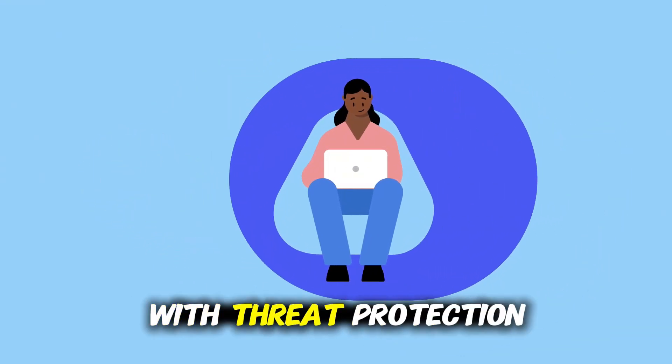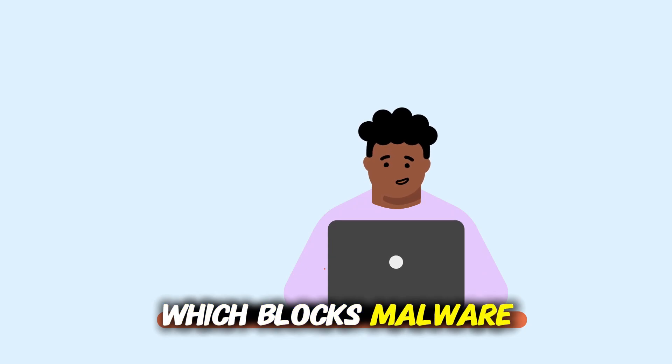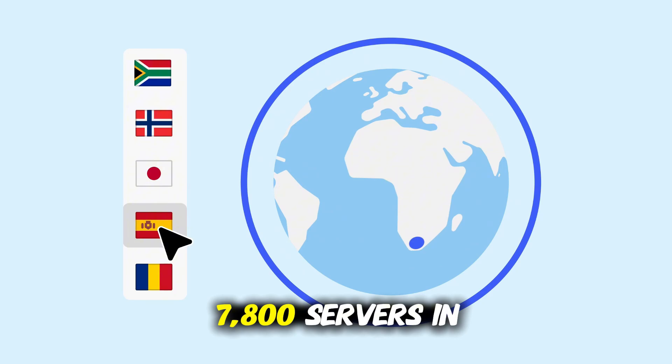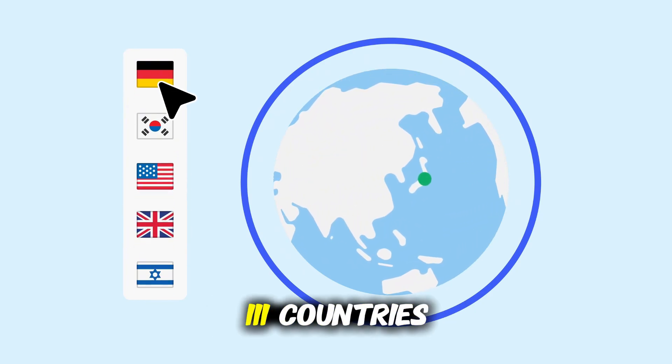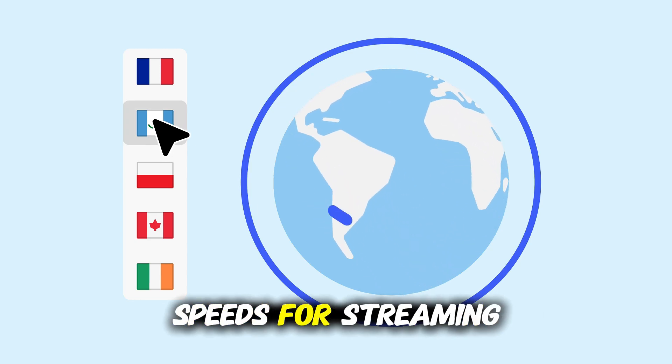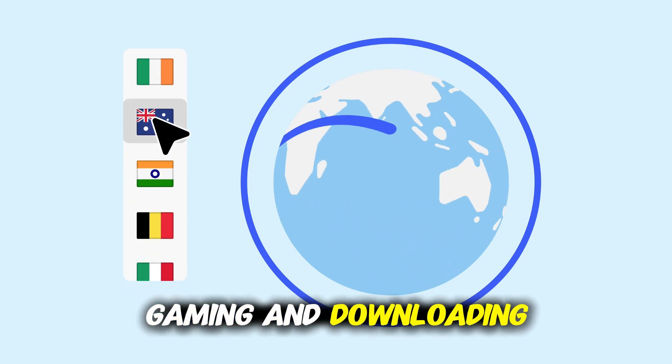It comes with threat protection, which blocks malware, trackers, and ads before they even load. With more than 7,800 servers in 111 countries, NordVPN delivers blazing speeds for streaming, gaming, and downloading large files.